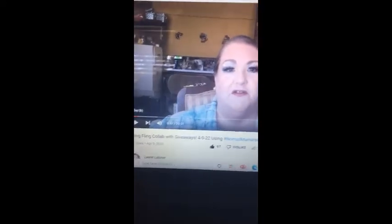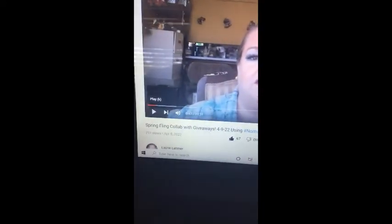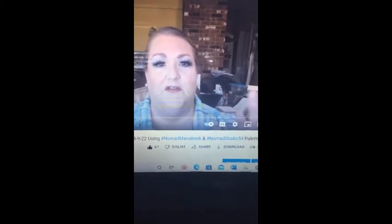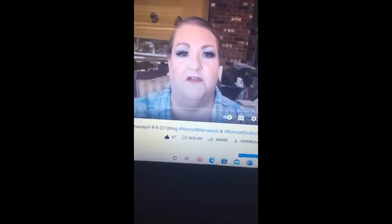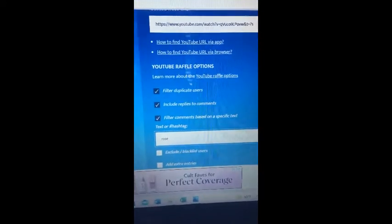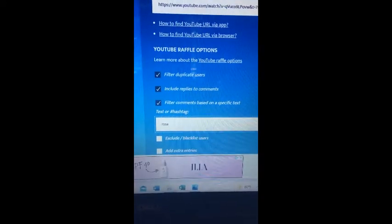Hey everybody, Sister Fantastic here! It's time for the drawing from the Spring Fling collab video that I did using the Nomad Marrakesh and the Nomad Studio 54 palettes. This was a fun collab that Teresa's Starship put together for us. I've taken the URL and placed it into the YouTube random comment picker.